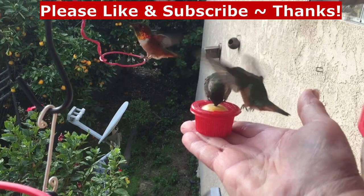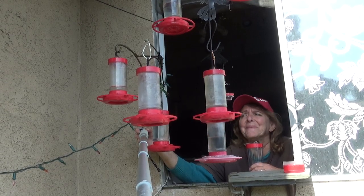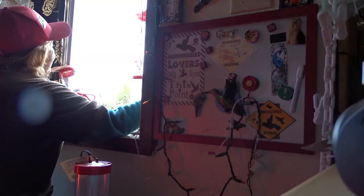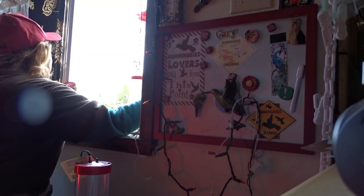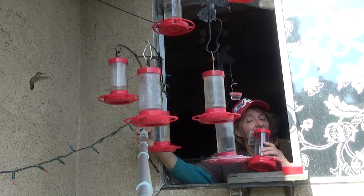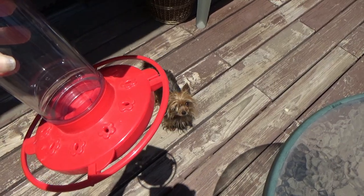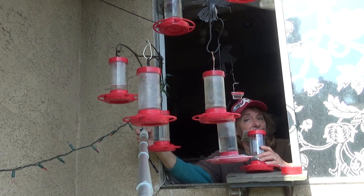Hi everybody, it's Robbie from Southern California. Today I want to show you up front and close up my favorite feeder. The feeder I like the best — my go-to — and that's not saying that what you're using isn't good. My favorite feeder is First Nature, made in the USA by the company First Nature.